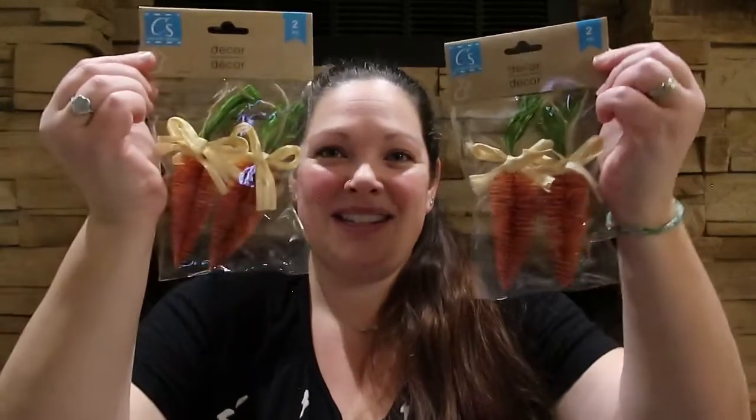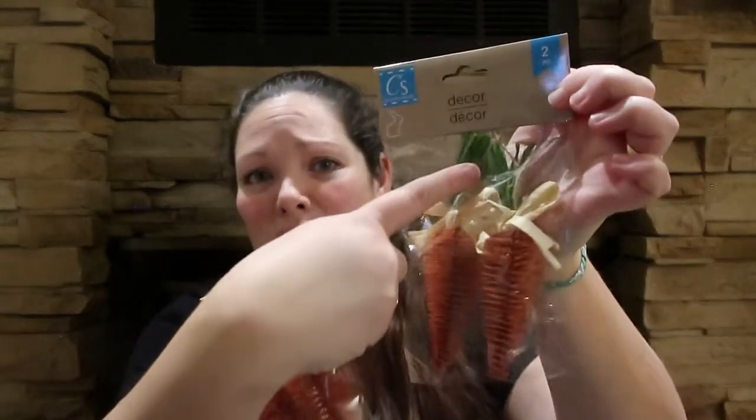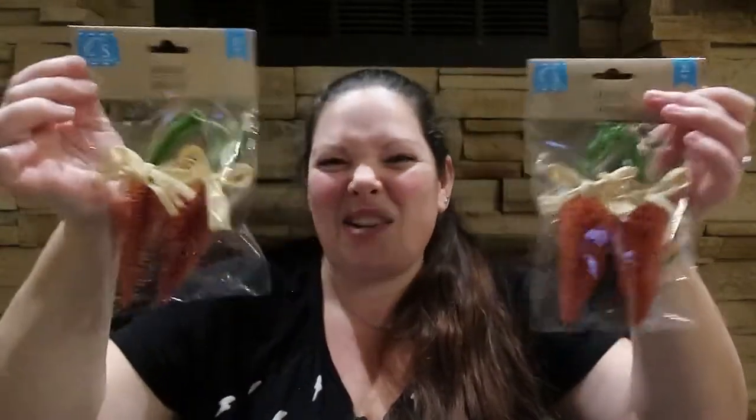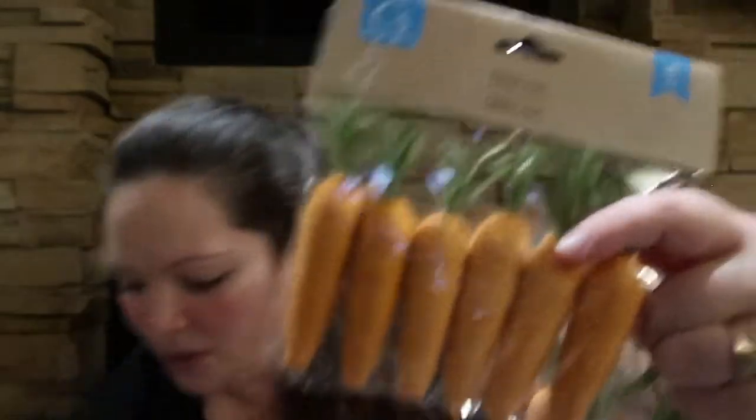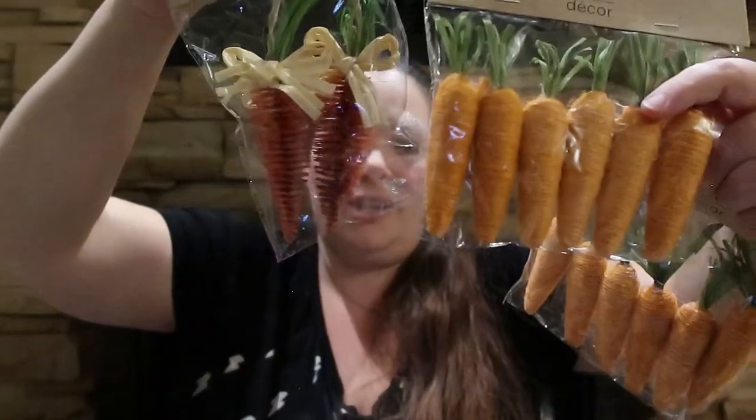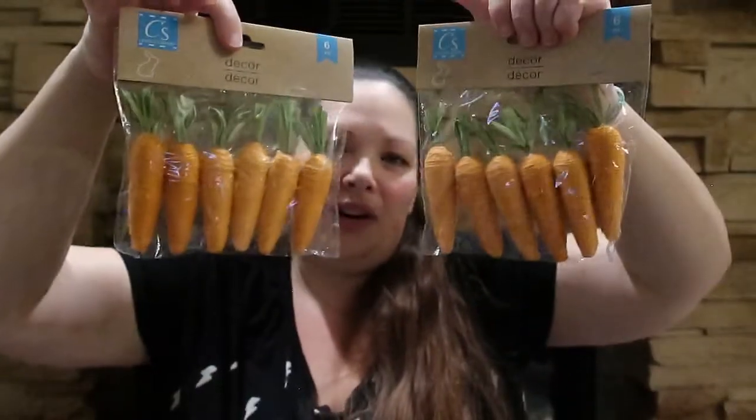I found these cute little bottle brush carrots — I don't remember seeing them before so they might be new. They're really cute and come on a little twine so you can hang them from a garland or wreath. I only grabbed two packages — I'll probably regret that. They're a different texture to mix in with other carrots I have. I also got these other carrots that are foam in the center and wrapped with twine — super cute. You can see the size difference; these ones are a little bit smaller.